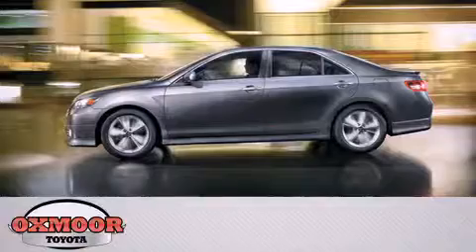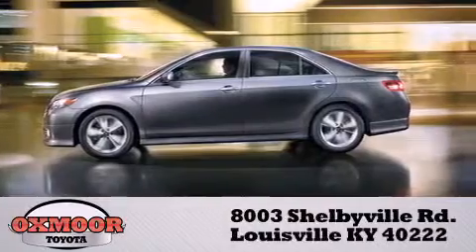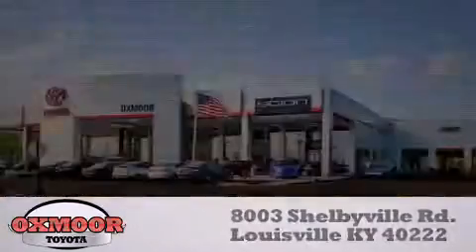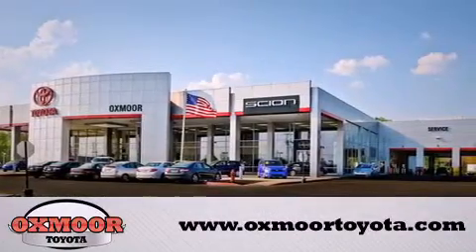Auxmore Toyota is conveniently located at 8003 Shelbyville Road. Visit our website and view our entire inventory online at www.auxmoretoyota.com.